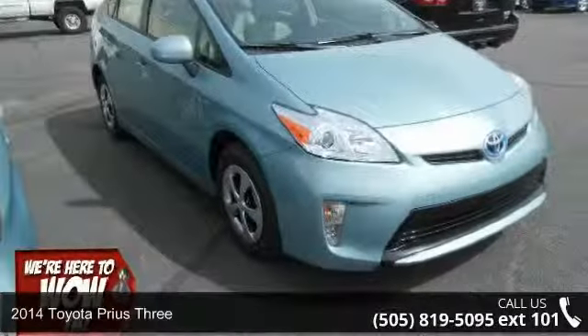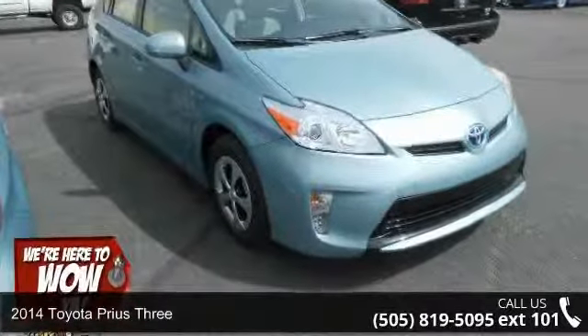Check out this 2014 Toyota Prius 3. This may be the set of wheels you've been looking for.